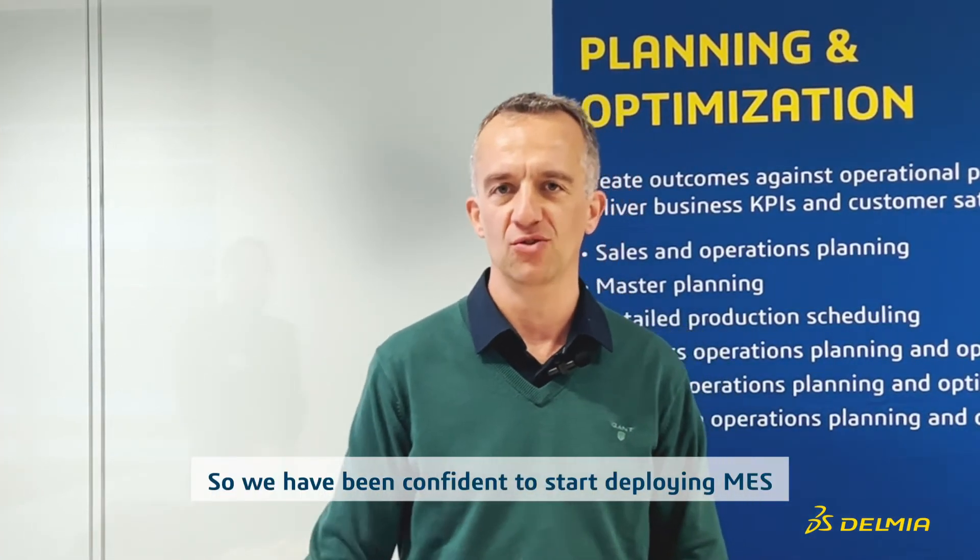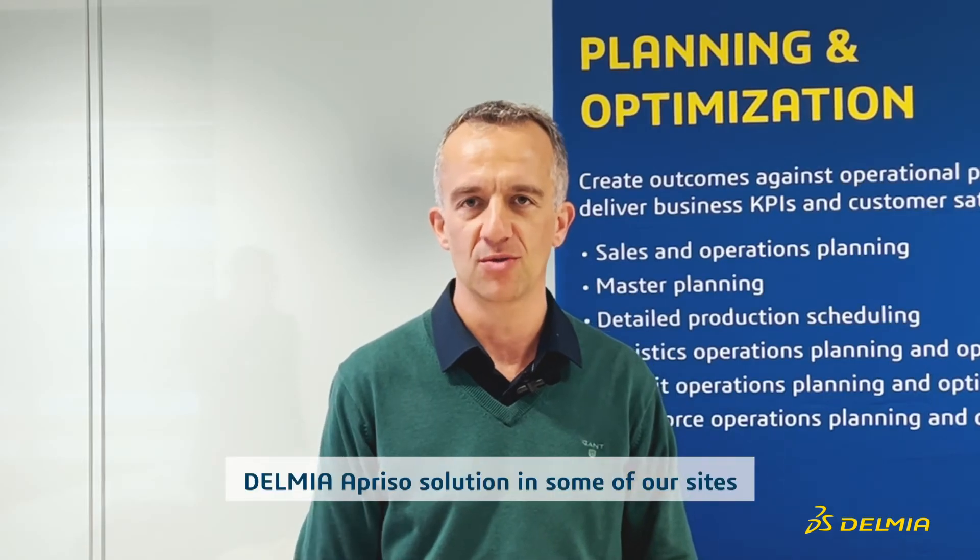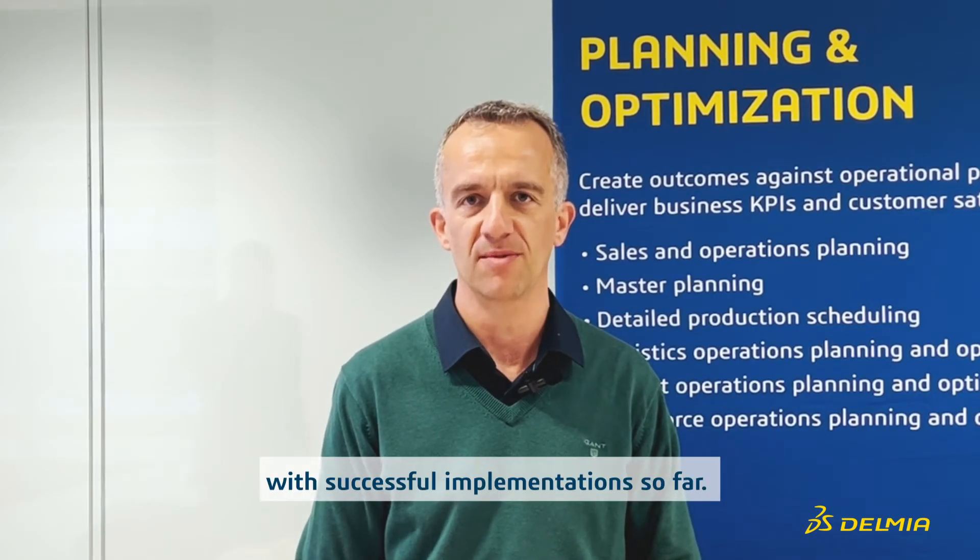We have been confident to start deploying the Delmia Aprizo MES solution in some of our sites, with successful implementation so far.